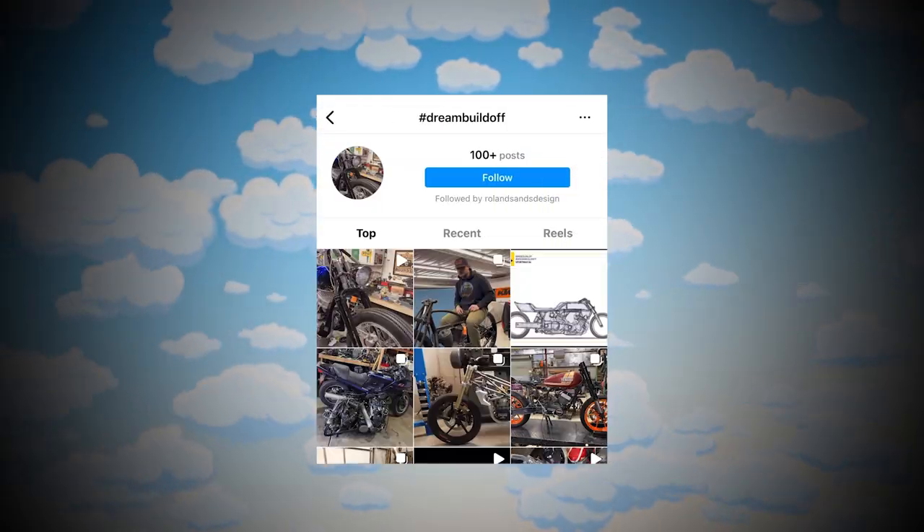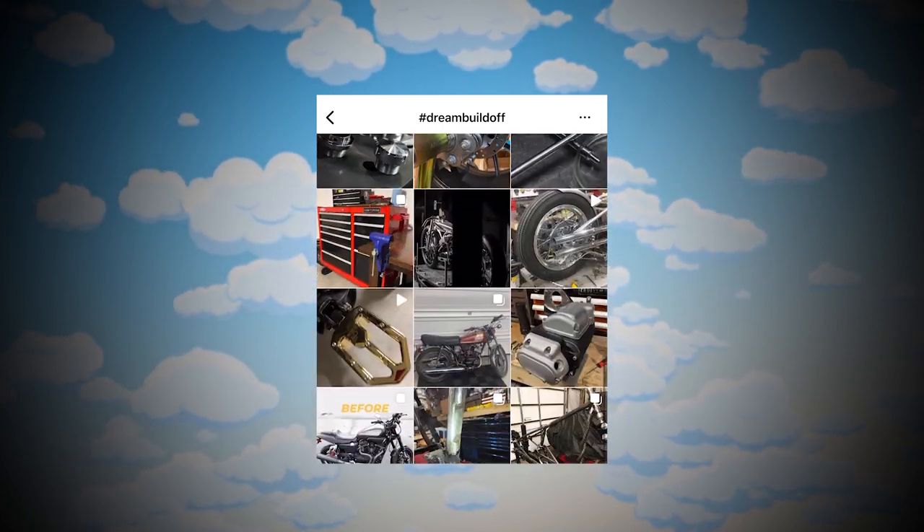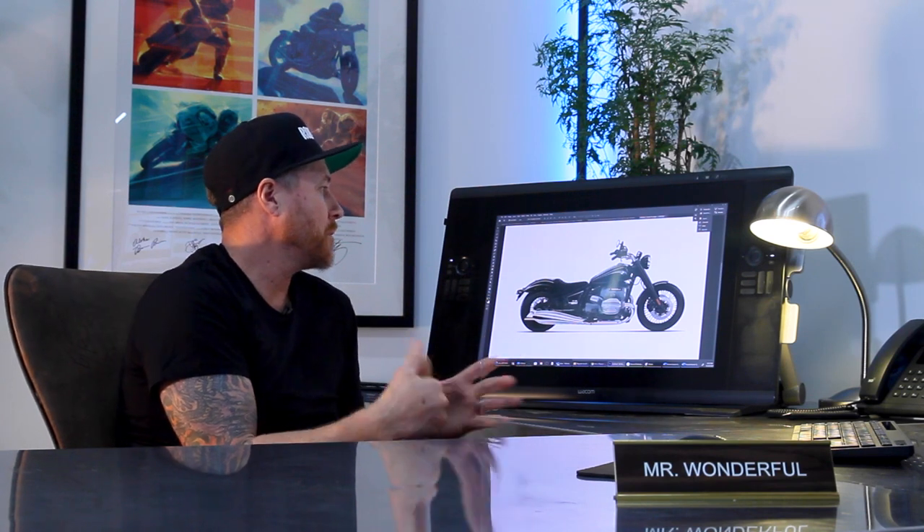The number one rule is that you document this thing with hashtag Dream Build-Off and that you finish it before that April 1st date. I'm going to design the R18 in Photoshop and show you my process and how I design and develop a bike.